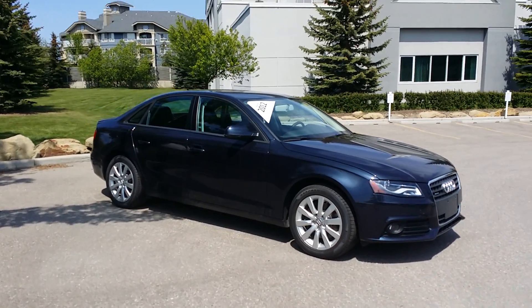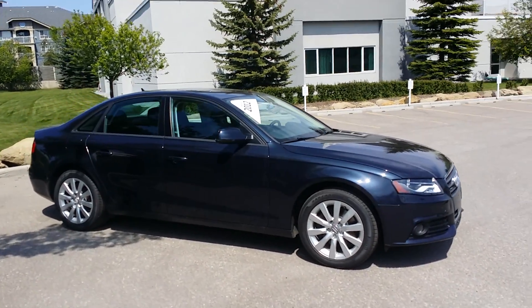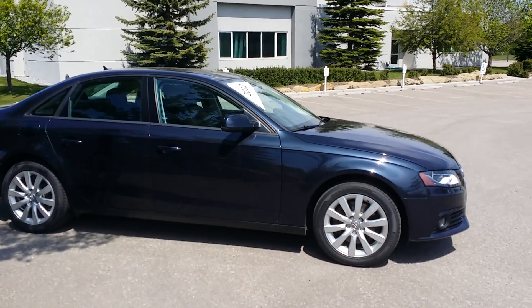Hi and welcome to the Glenmore Audi used lot. Today we have this 2012 A4 in midnight blue.